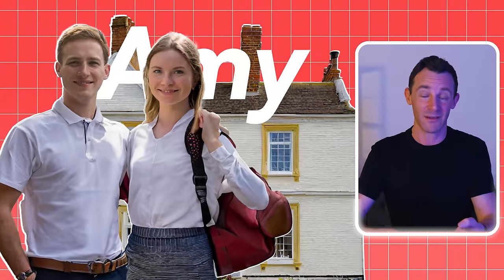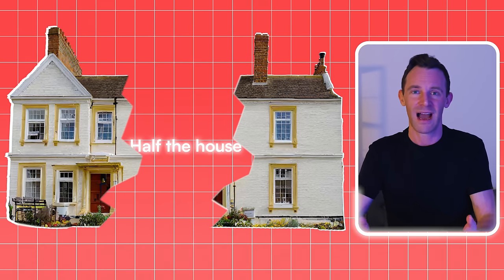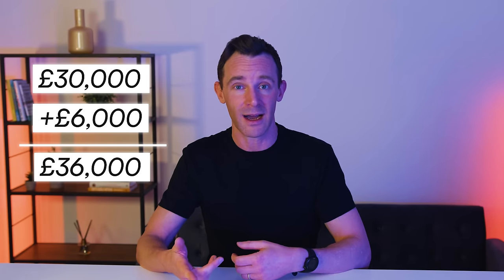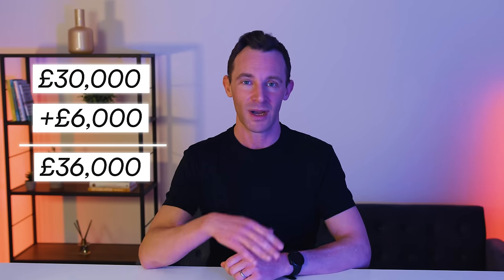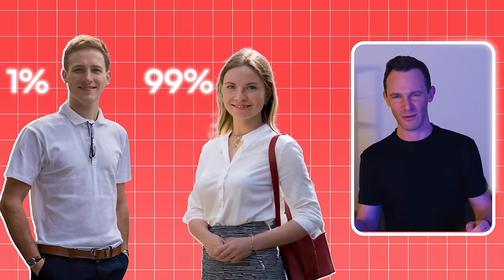Let's continue with the same example and imagine that Andy has a wife called Amy, and they decide to buy the house together. They buy it from their joint account, so in theory they each own half the house, and the rental income should get split 50-50, right? Well, not necessarily. Amy's day job pays her £30,000 a year, so her total earnings, even with the rental income, are not enough to fill up the second bucket, meaning she only pays a top rate of 20% tax. So rather than split the house down the middle, they go 99-1 — Amy takes 99% ownership of the house, and Andy gets a downstairs loop, figuratively speaking.